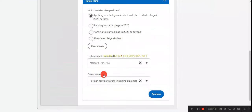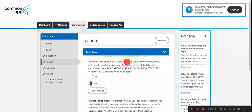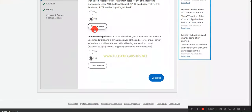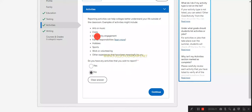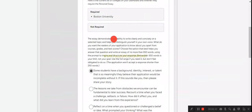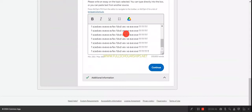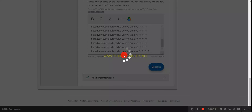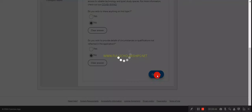After education, fill in the testing section — indicate whether you have taken any English tests like SAT, TOEFL, or IELTS, and whether you are an international applicant. Select yes or no accordingly and click continue. Then there is an activities section where you mention activities you are involved in — arts, music, sports, or anything else. After that, write your personal essay and click continue.